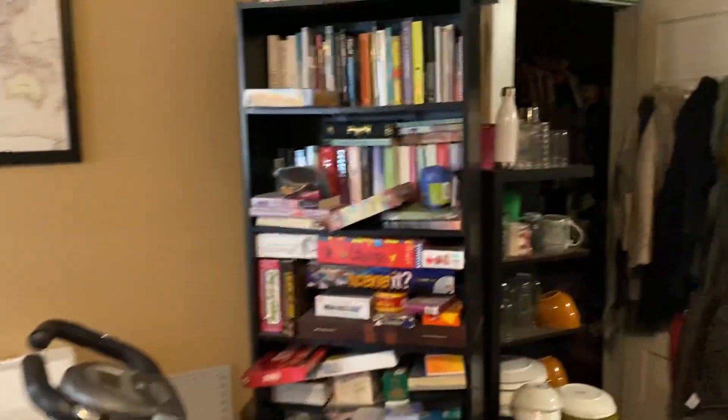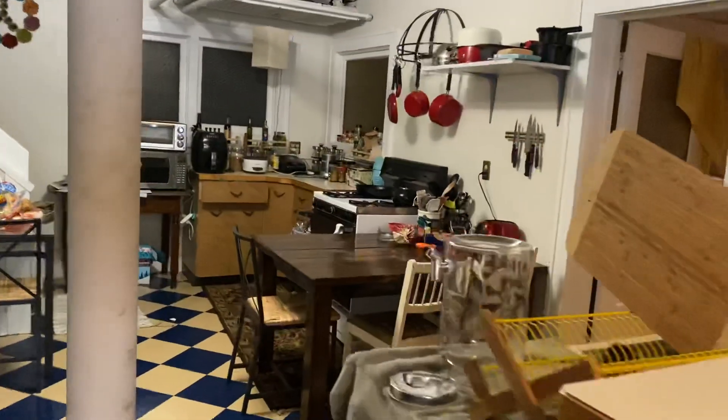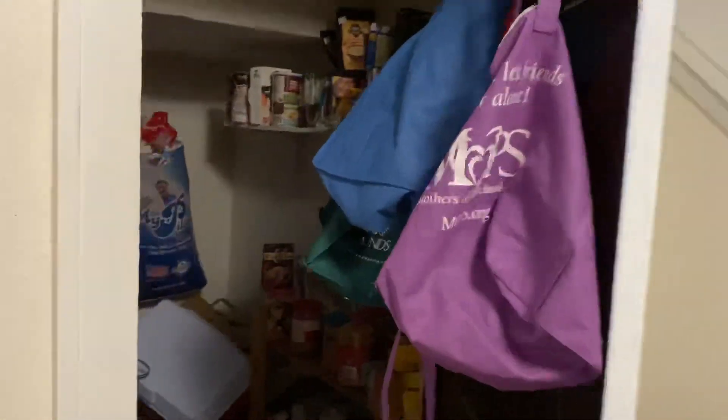Swinging around into the kitchen, you've got a little countertop here and space for a table. There's one of your many closets in here, and then a pantry-type closet over here as well.